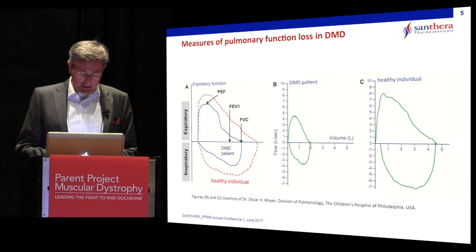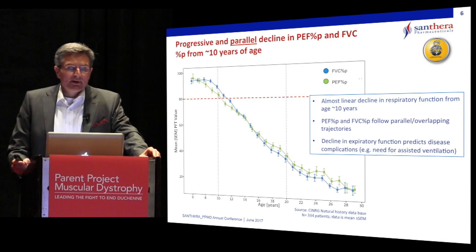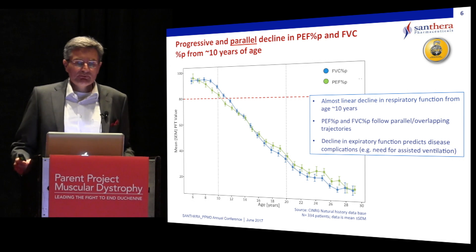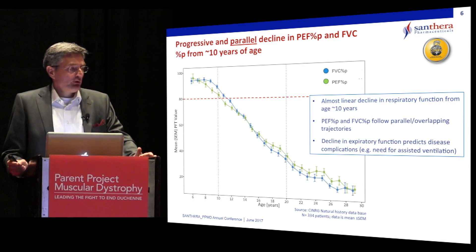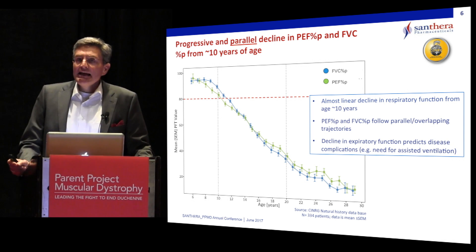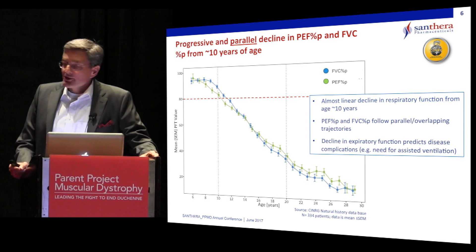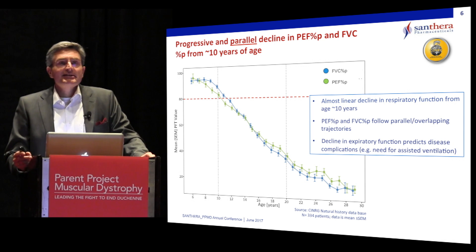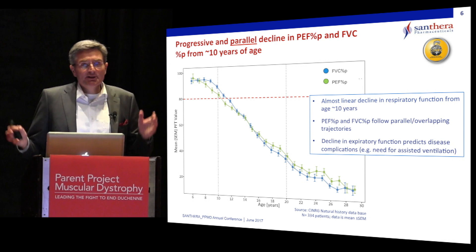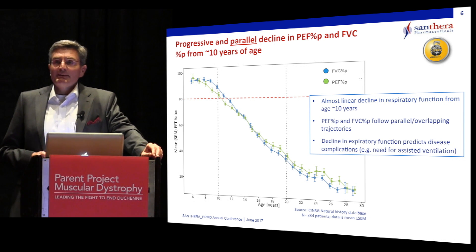This is further progressing over time, causing medical complications. If you plot the two most frequently studied parameters — forced vital capacity as percent of predicted, or peak expiratory flow PEF as percent of predicted — patients at around age 10 are falling below the 80% threshold of the lower limit of normal. Over the following 10 years, there is an almost linear and parallel decline in both parameters until patients reach a floor around 30%, where assisted ventilation is needed. We are interested in this age range between 10 and 20 years where respiratory function is declining, and we try to slow that process down.